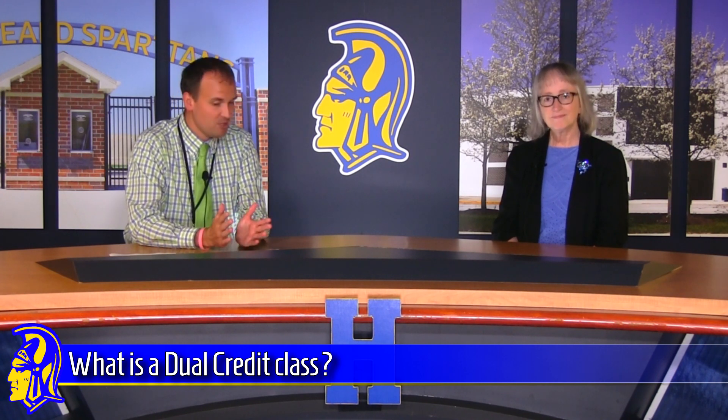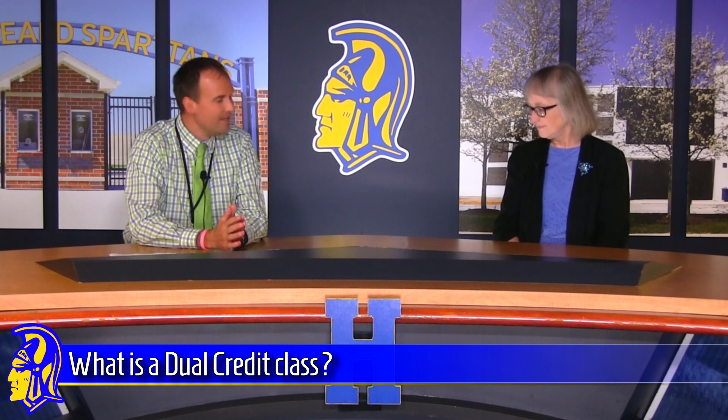Mrs. Summers oversees Homestead's dual credit program and is going to answer some questions that you and your parents might have about how to sign up. We'll talk about what dual credit is, how you can sign up for French III or Spanish III dual credit, how those courses may transfer, and a few other things. A dual credit class has the word 'dual' because it's basically a two-for-one class. You will earn the credit you need for your high school diploma — it will be high school transcripted credits — but on top of that you get college credit for the same work and the same course.